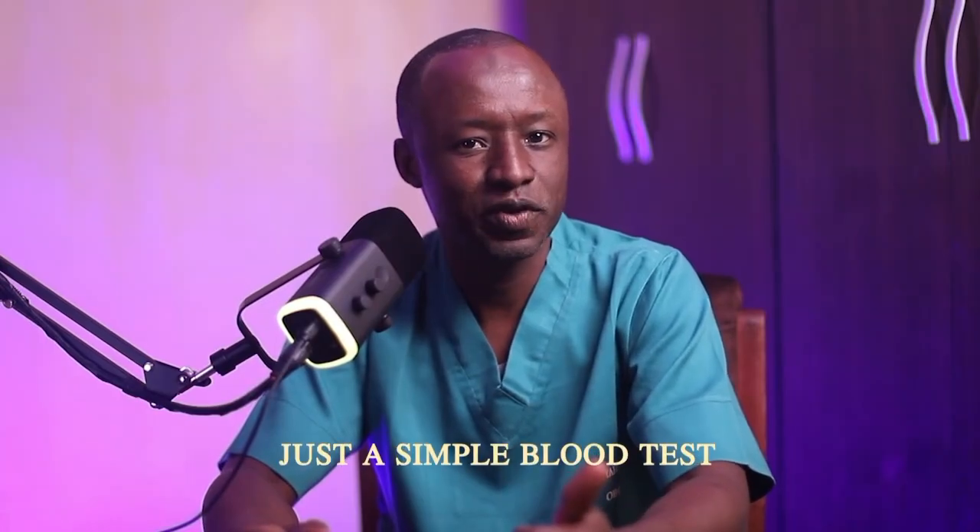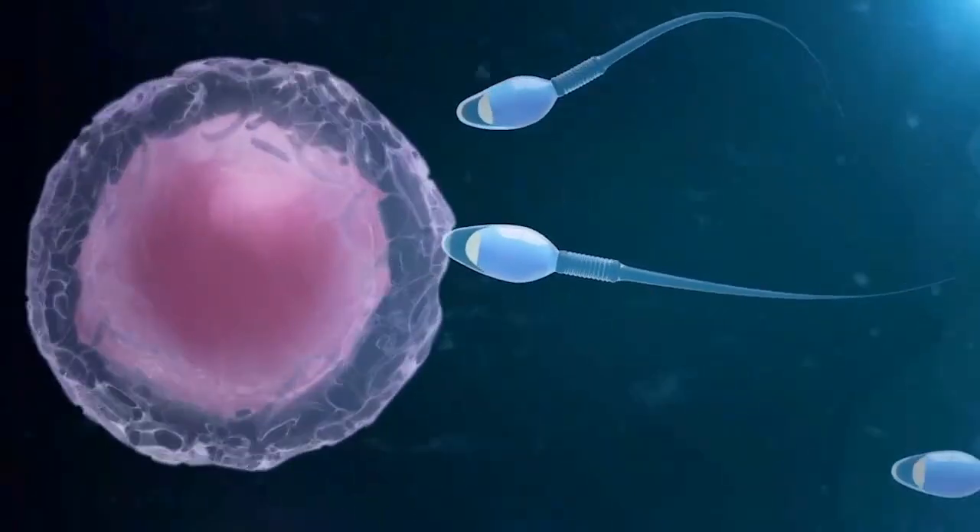What if you could find your baby's gender as early as 10 weeks without an ultrasound scan — no waiting, no guessing, just a simple blood test. Today I will explain how you can achieve that, the accuracy of the test, and why so many moms are choosing it. Let's dive in.